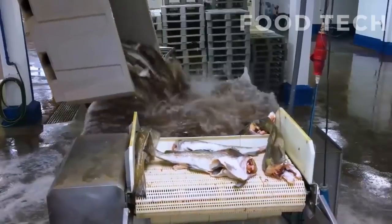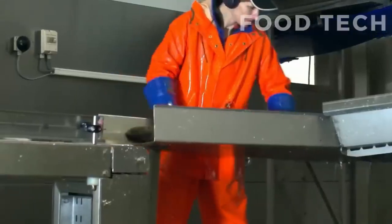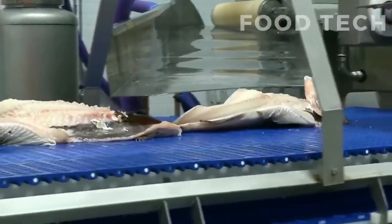Once the fish has been gutted, it is thoroughly cleaned to remove any remaining scales, blood, or other debris. This is typically done using high-pressure water jets, which help to remove any remaining impurities.